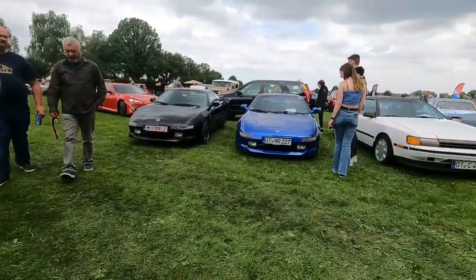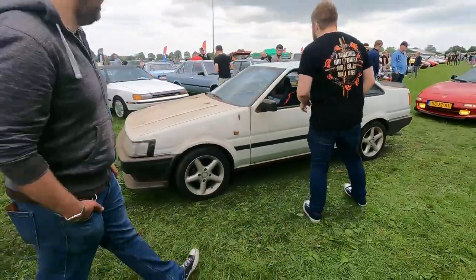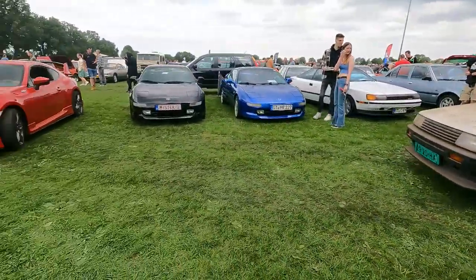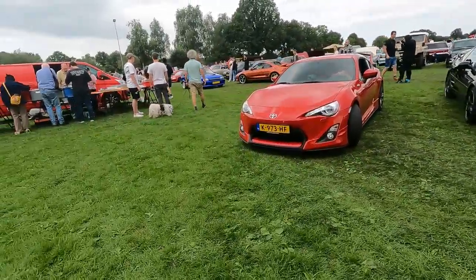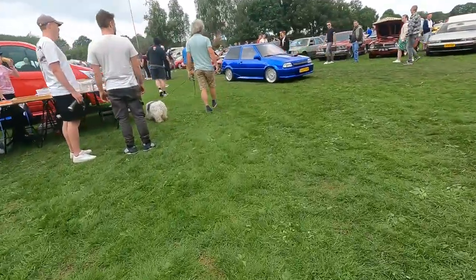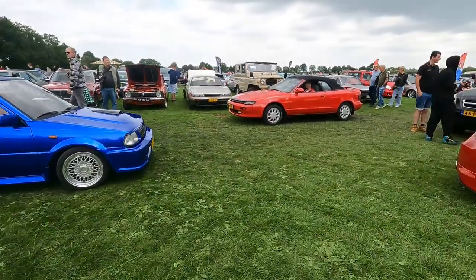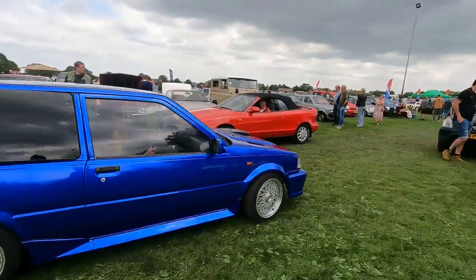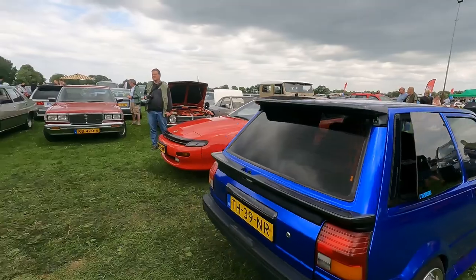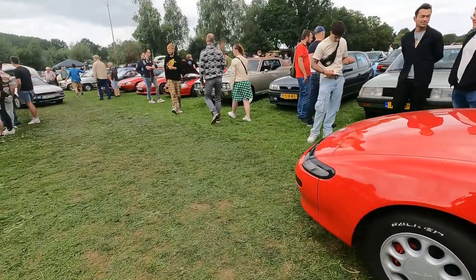MR2s, and the dirty Corolla is leaving the show with a very happy owner. There's a Starlet — it says Starlet Turbo. So a convertible is leaving the show, and I'm about to show you another show favorite.